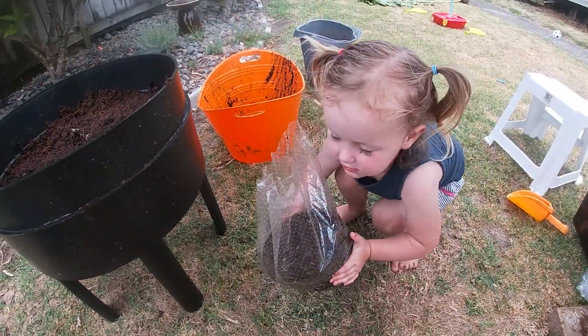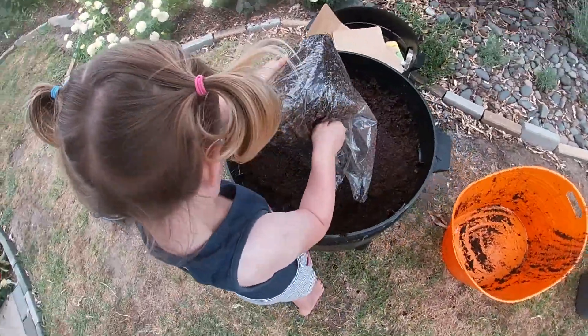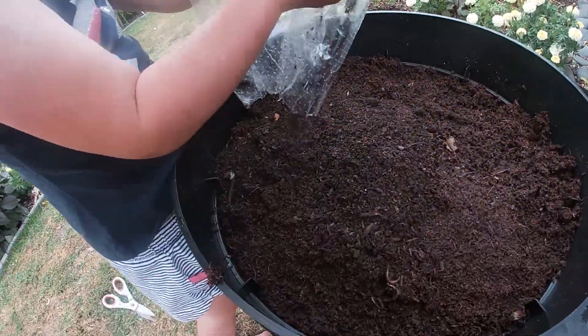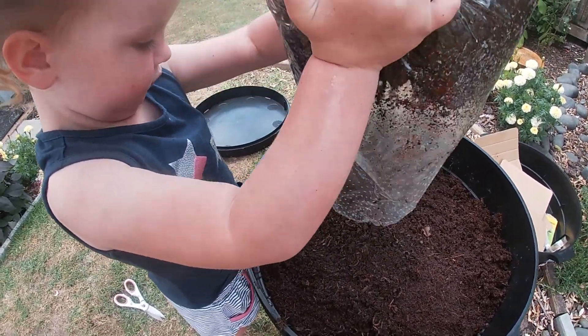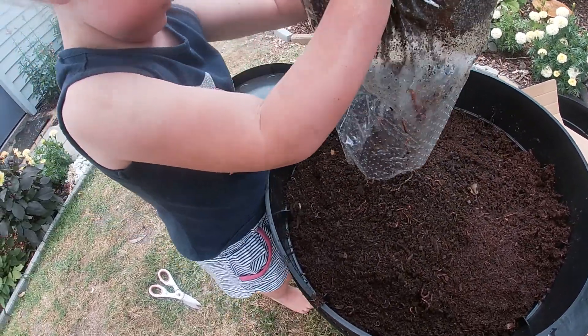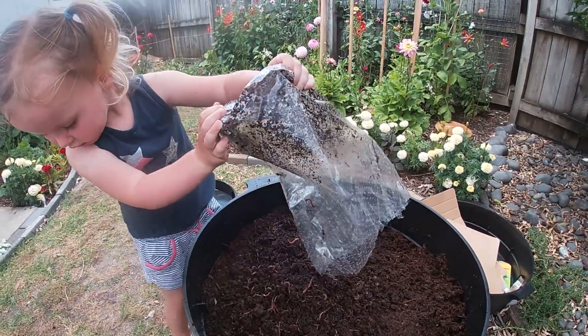Emma, are you going to put the worms in for daddy? Be careful. I can see the worms — can you see them? You feel the splattering worms on me?